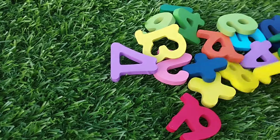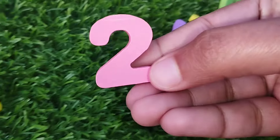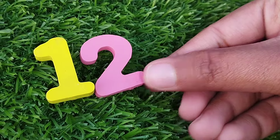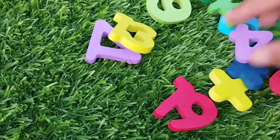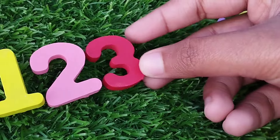The first number is number 1. This is number 1. The next number is number 2. The next point is number 3.